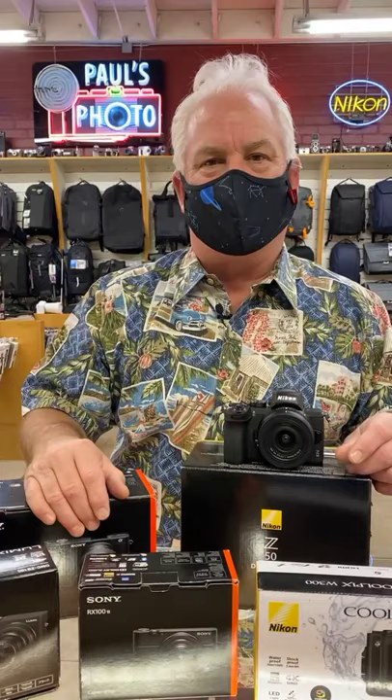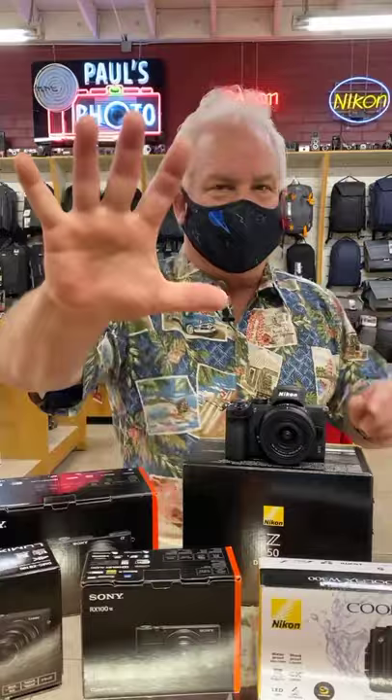A lot of people loved the picture I posted last night. Go to paulsphotodot com slash Be Creative, or check out my Facebook page or my Instagram page for that. All right — peace out, everybody. Merry Christmas. We'll see you down at Paul's Photo. Come on down — we'll get you taken care of with the new camera stuff you need for you or the photographer in your family.